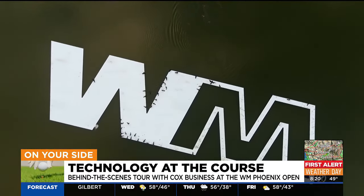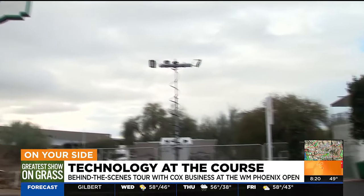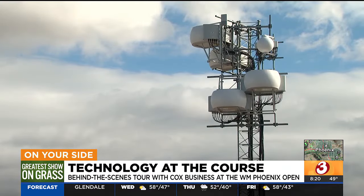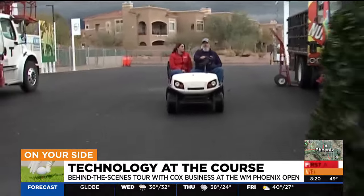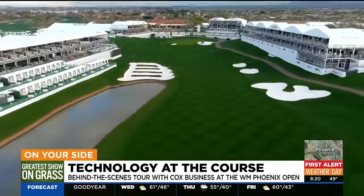When you get to the WM Phoenix Open, you'll see a brand-new entrance, and if you check your phone, you'll find free Wi-Fi. We've got technology everywhere here. Randall Lohr is a Cox Business Field technician. We hopped on a golf cart with him to get an inside look at what it takes to get ready for the greenest show on grass.